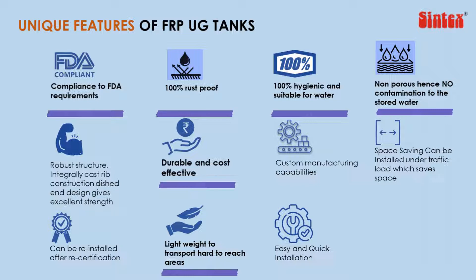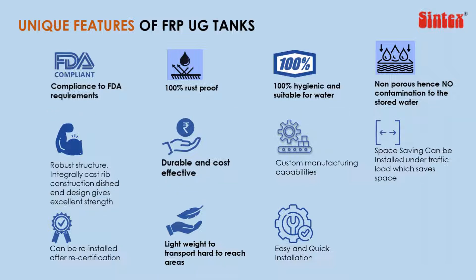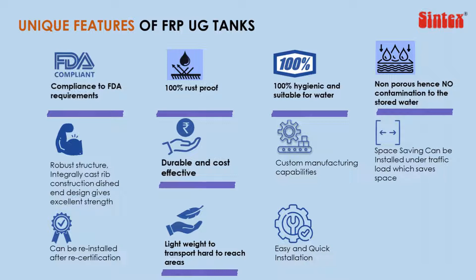As they are corrosion-free, they are 100% leak-proof, and hence there is no chance of soil contamination when used for sewage treatment applications.